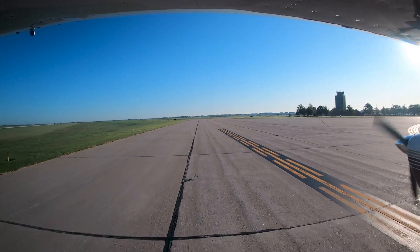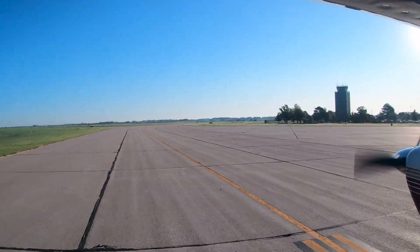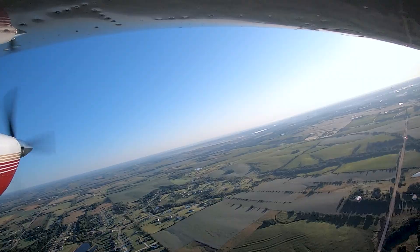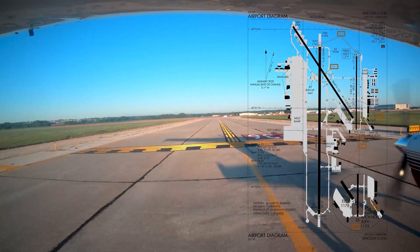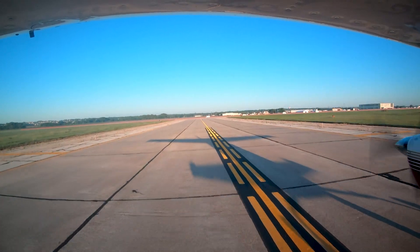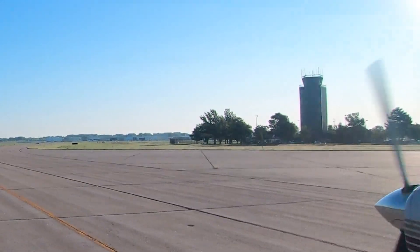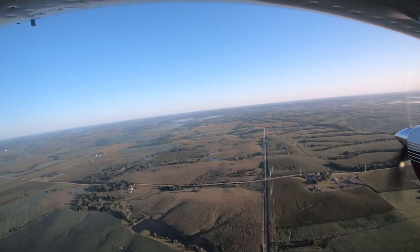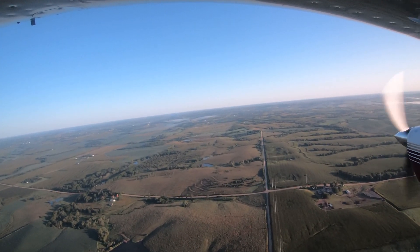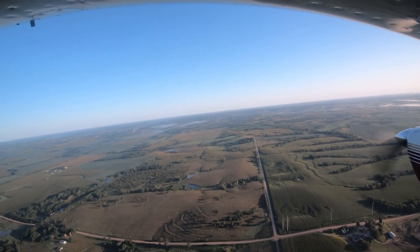Additional markings and hold short signs are often displayed in particularly hazardous areas. If you are confused as to where to hold, ask the tower. Being aware of the hotspots and other configuration issues at Lincoln Airport will help pilots make better decisions, and with the help of the air traffic control tower, keep the operation safe and efficient. We hope this short video will assist you in your trip to Lincoln Airport. It's always better to know before you go.